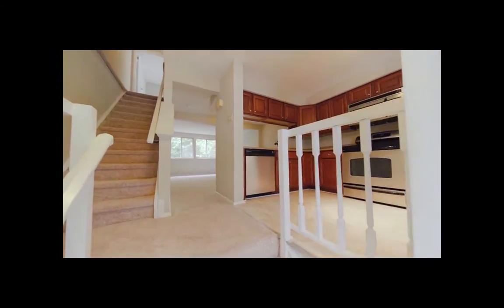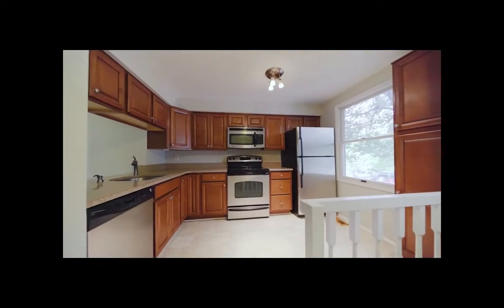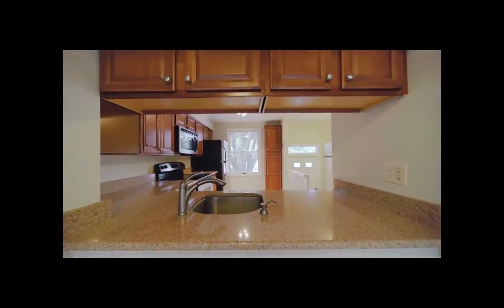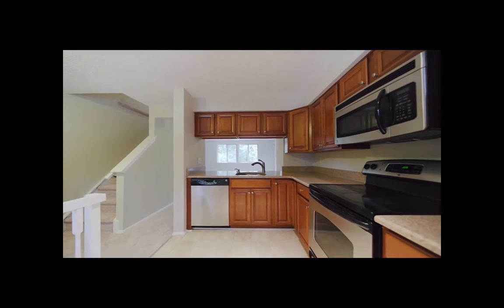Welcome to this clean and bright townhome. The updated kitchen with stainless steel appliances and brand-new flooring is the perfect place to whip up a delicious meal.